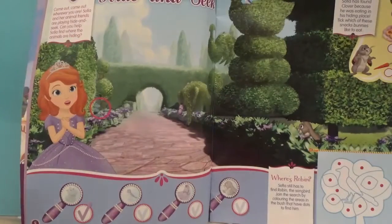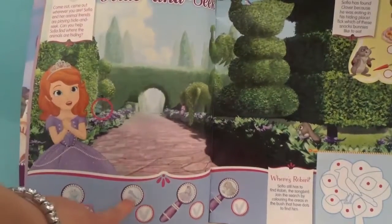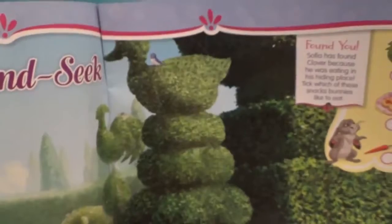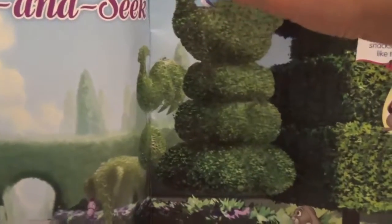We are going to help Sophia find her friends. We have a hippo here — shall we circle the hippo? Shall we find a bird? Where is the bird? I wonder where it is. Can you see the bird? Tell me when you see the bird. Do you see the bird? Go back that way — oh, you found the bird! You are so clever! Shall we circle the bird? We found it. Thank you for helping me, that was so good!